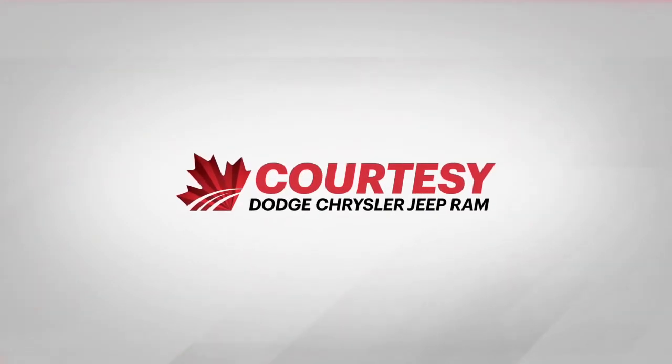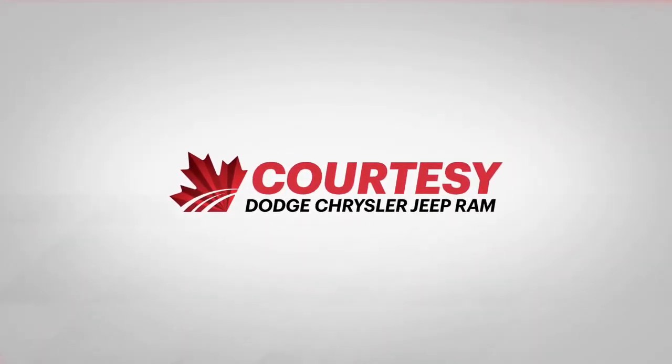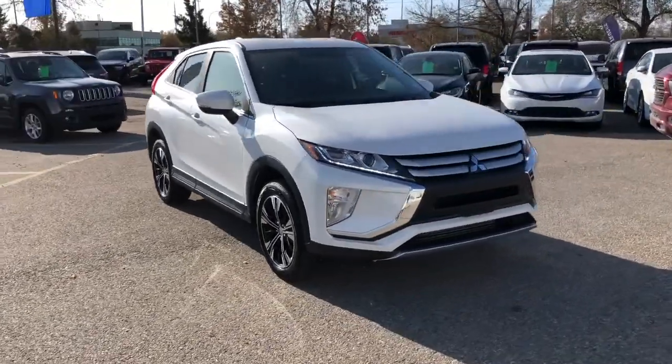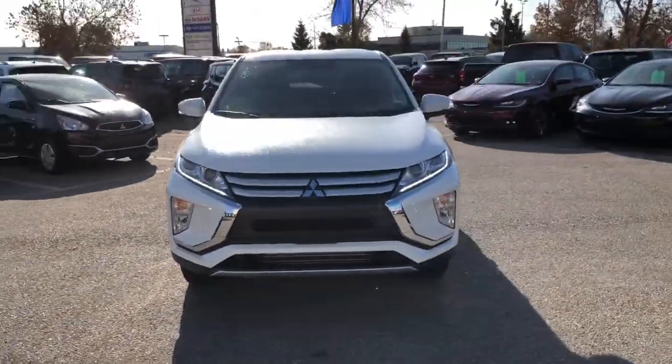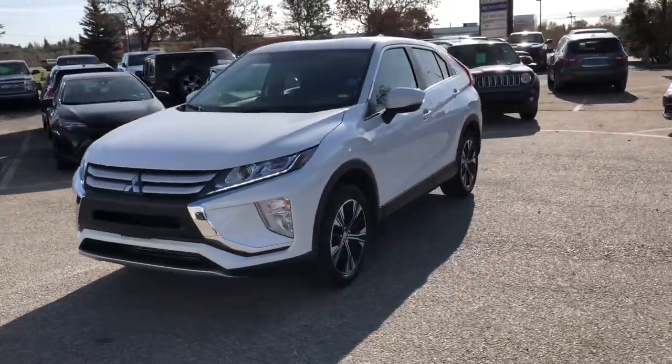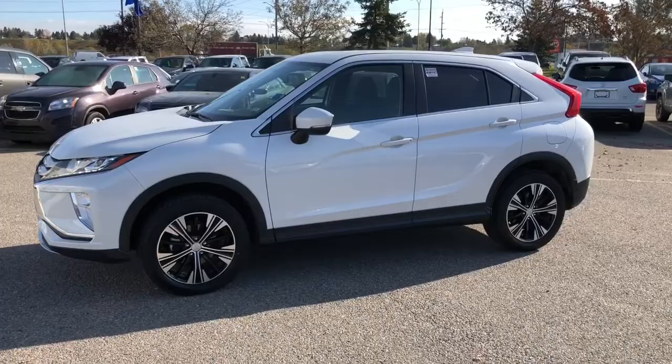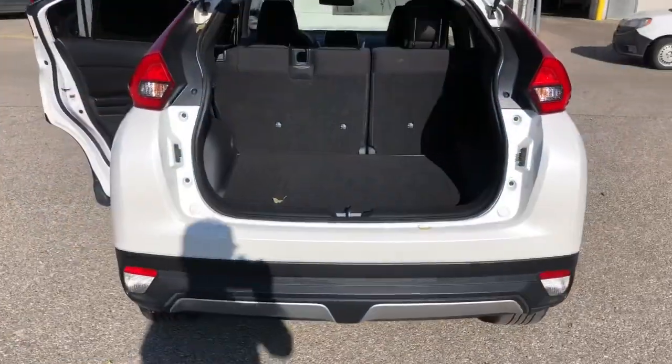Hey everybody, Tyson from Courtesy Chrysler here. Today I want to talk to you guys about one of our used 2019 Mitsubishi Eclipse Cross. This SUV features a 1.5 liter four-cylinder engine, very fuel efficient, a 4x4 drivetrain system, and much more.